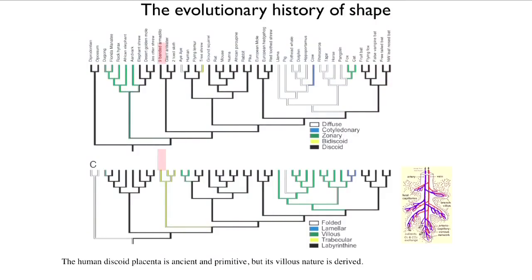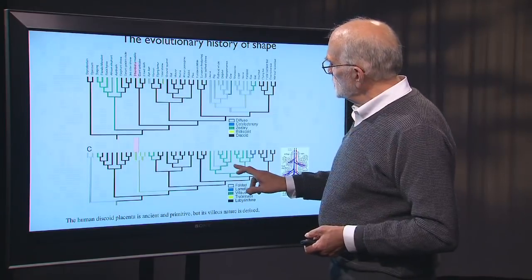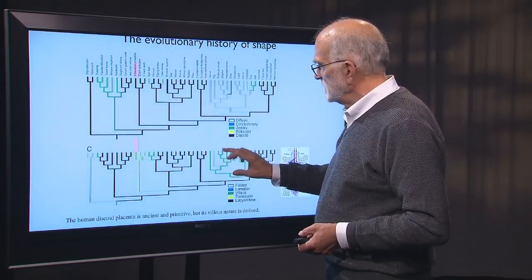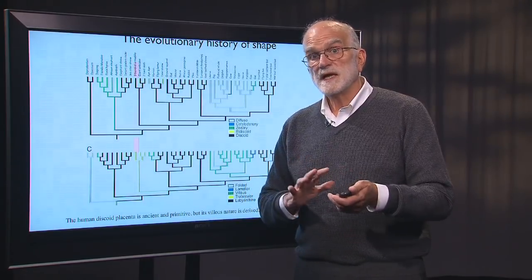What about whether the placenta is folded, lamellar, villus, or trabecular? The human placenta is villus — meaning it penetrates into the endometrium with finger-like projections called villi that invade that space. The villus condition has evolved in humans and other primates, and also in cows, foxes, pangolins, tapirs, and others. So it is a derived condition. The human placenta is a mosaic of attributes that have different evolutionary ages.